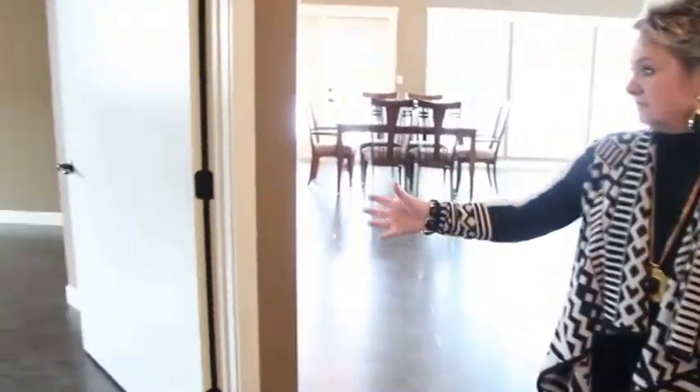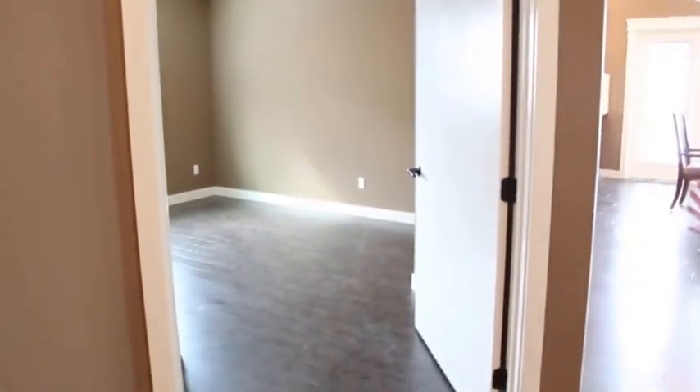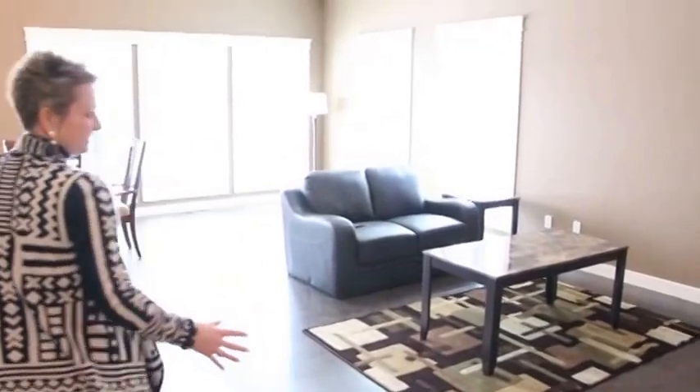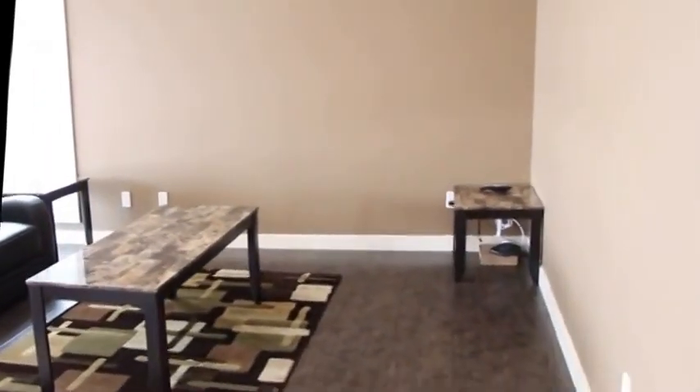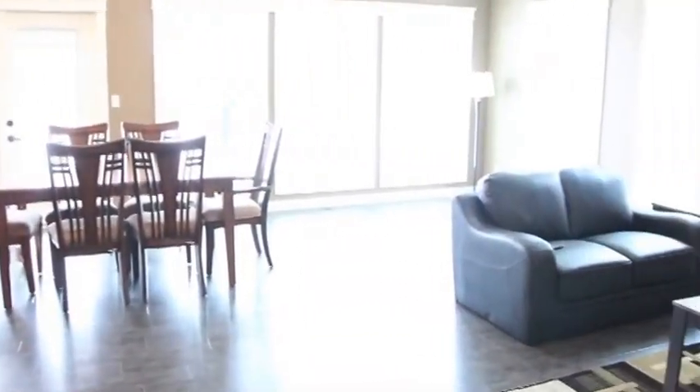And this is the bedroom and it's got very large doorways — we have four-foot doors. And then the living room and the dining room is a very open concept with high ceilings, so it gives a little bit more feel for a larger space. Large windows for individuals to look out.